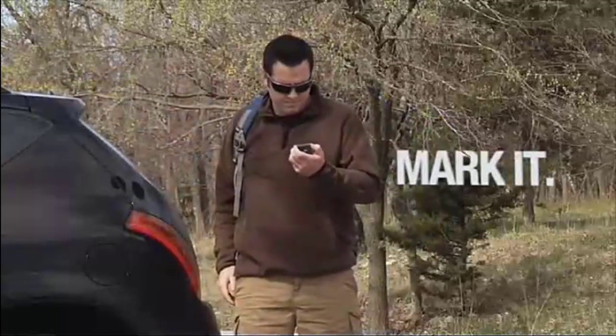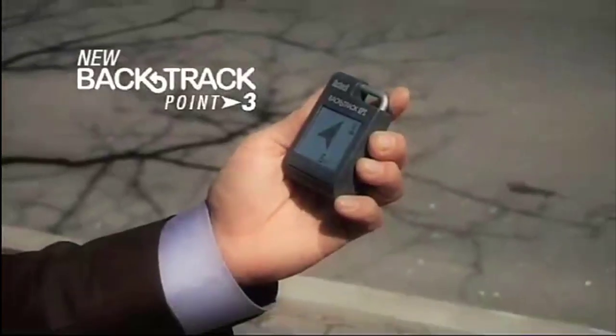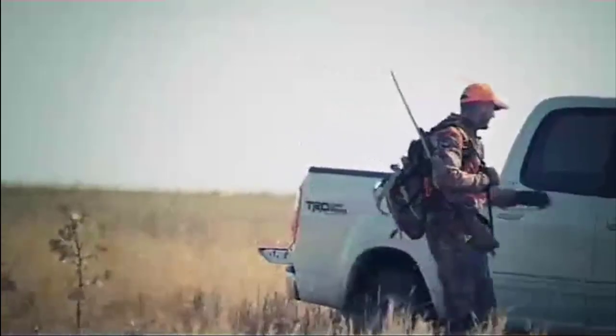Just mark the location you want to return to, and forget it. When you're ready, getting back is as easy as pushing a button and following an arrow. This is GPS made simple, perfect for finding your way in an unfamiliar city, crowded parking lots, hiking, camping, hunting — anywhere.